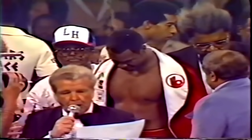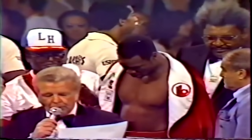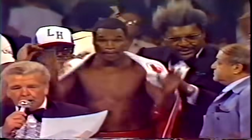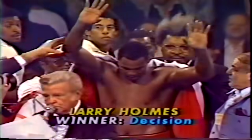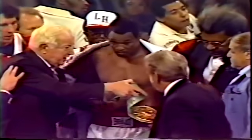The winner by unanimous decision — and still the heavyweight champion of the world — Larry Holmes. So Larry Holmes is the winner. He retains his championship.